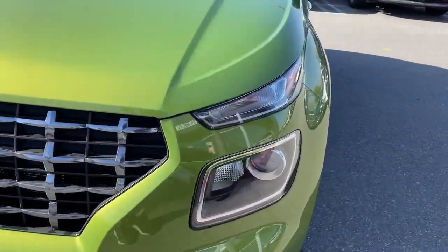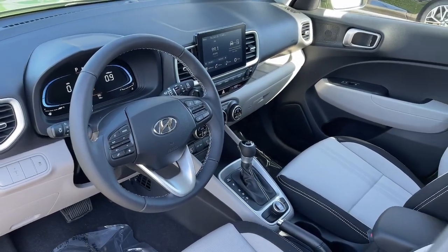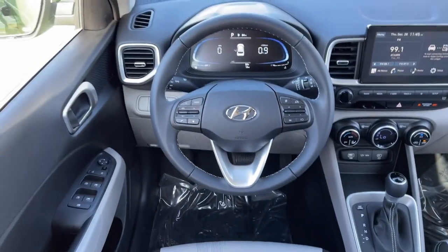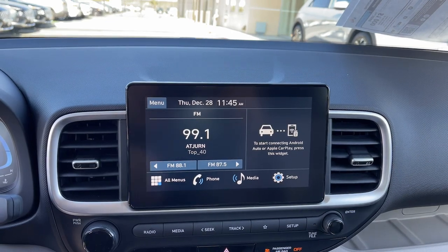The following are some of this vehicle's highlighted options: Apple CarPlay and/or Android Auto, Keyless Entry, Moonroof, Electronic Stability Control, Bluetooth Connection, Alarm, Aluminum Wheels, Steering Wheel Audio Controls, Rear Spoiler, and Leather Steering Wheel.